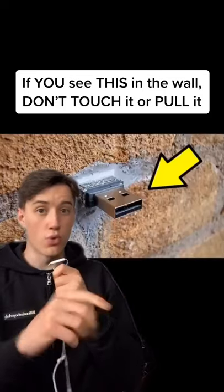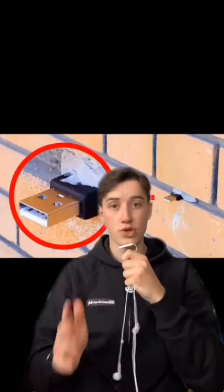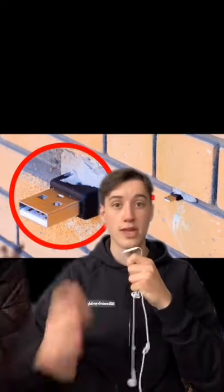If you see this in the wall, don't touch it or pull it. If you're walking down the street and notice a flash drive sticking out of a wall, it's most likely a dead drop.